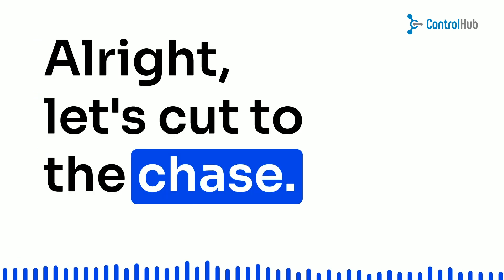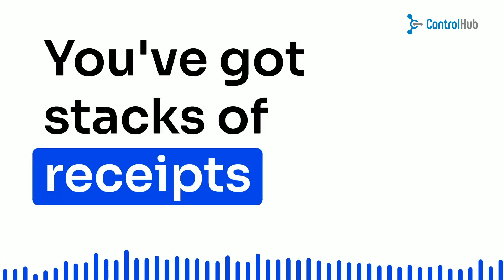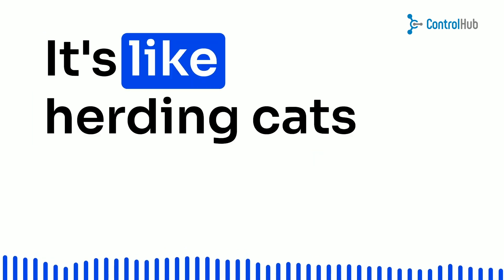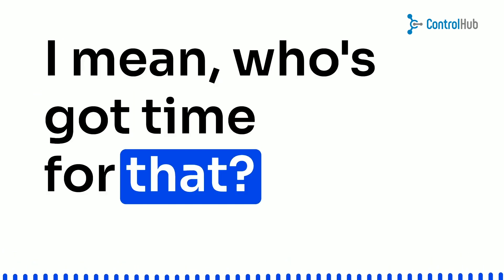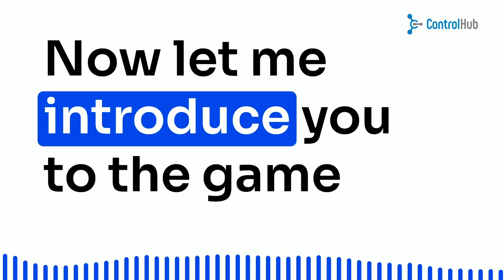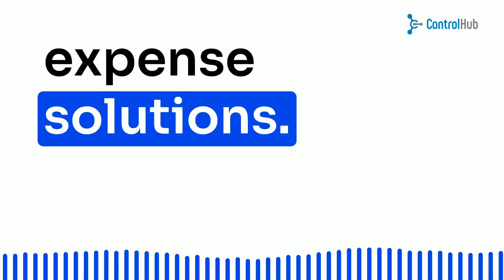Alright, let's cut to the chase. You've got stacks of receipts looking like they just survived a tornado, and approvals? It's like herding cats through a labyrinth. I mean, who's got time for that? Not you, my friend. Now, let me introduce you to the game changer — automated expense solutions.